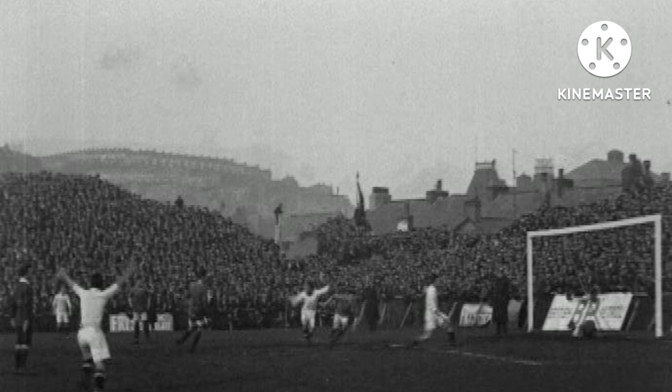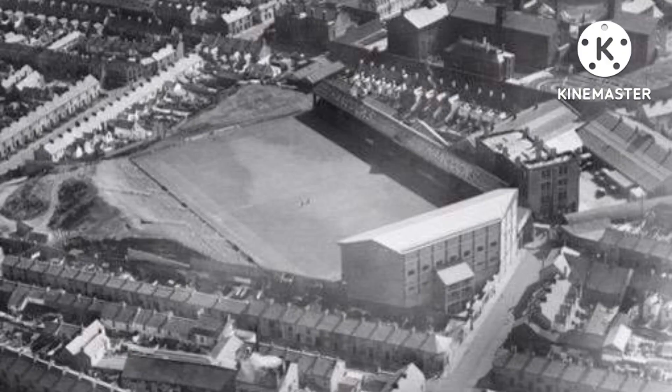One thing about Vetch Field which made expansion difficult was that it was an odd shape and it wasn't parallel to the streets surrounding it. If you look at other old grounds, the stadium is parallel to the streets and terraced houses. Vetch Field wasn't, so it made things hard to build around, and in some corners of the ground it actually backed onto people's houses, so people could watch the game from their balcony or from their garden.